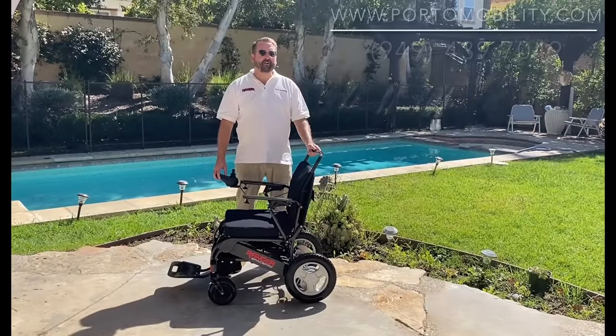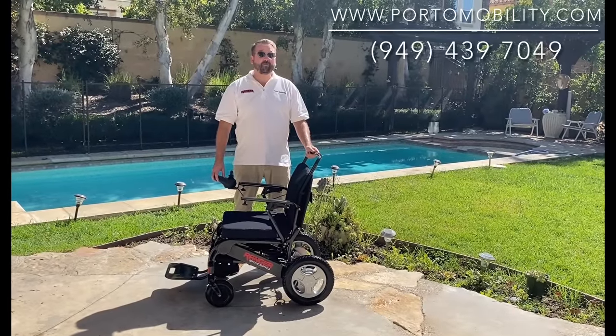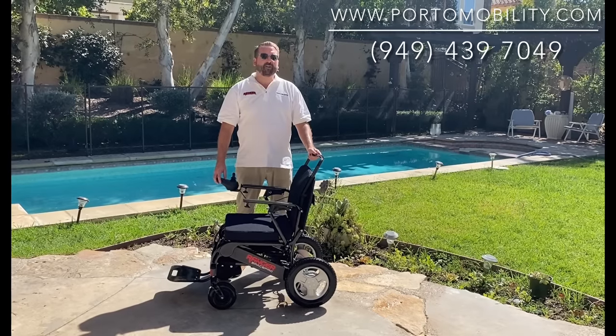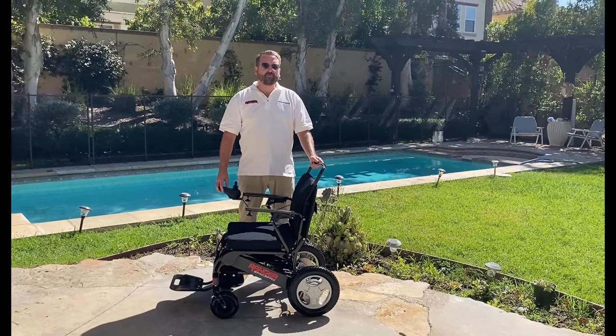To illustrate this new technology, remember when all those old flip phones were replaced by smartphones? Well, now the Ranger Space Pro is going to be replacing all the aluminum chairs out there with its carbon fiber frame.